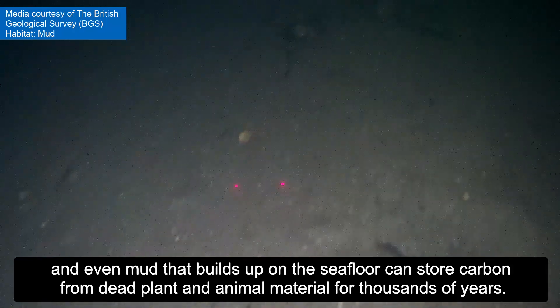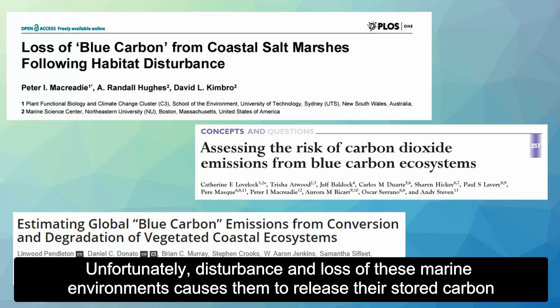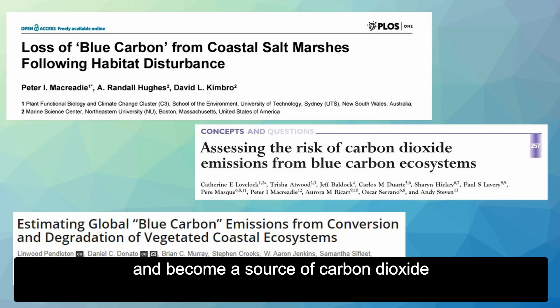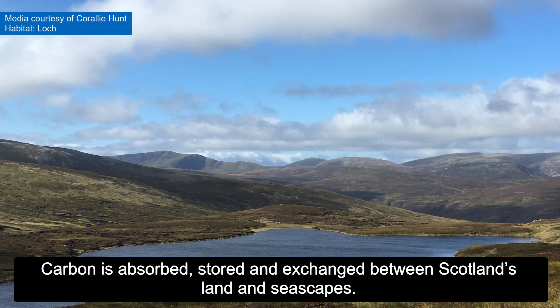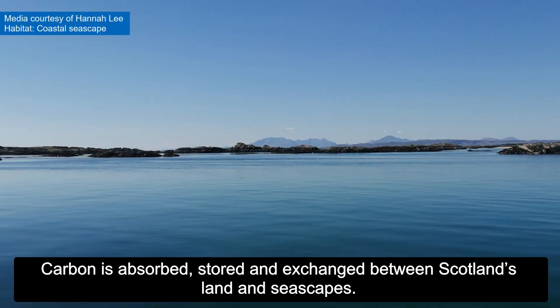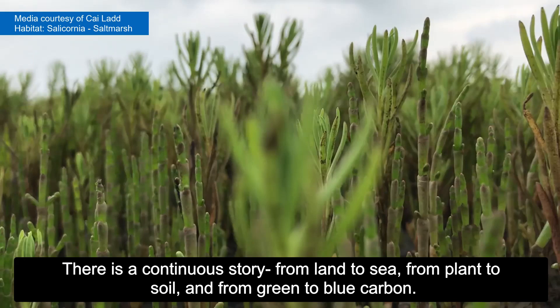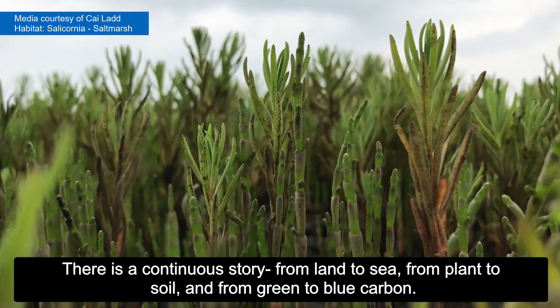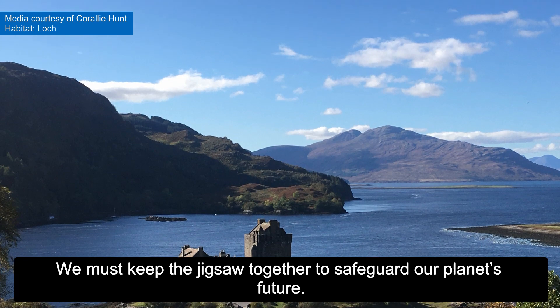Even mud that builds up on the seafloor can store carbon from dead plant and animal material for thousands of years. Unfortunately, disturbance and loss of these marine environments cause them to release their stored carbon and become a source of carbon dioxide. Carbon is absorbed, stored, and exchanged between Scotland's land and seascapes — there is a continuous story from land to sea, from plant to soil, and from green to blue carbon. We must keep the jigsaw together to safeguard our planet's future.